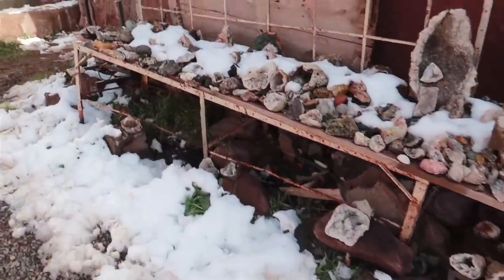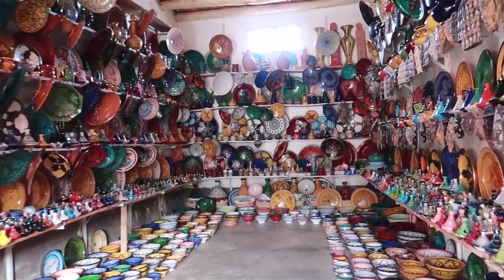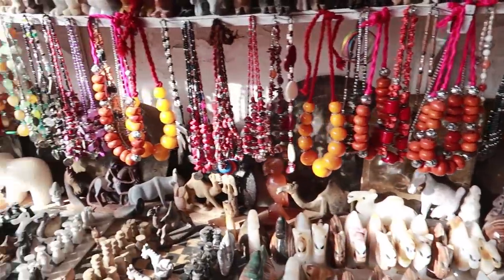On our way back, we stopped at a local market that sold dinosaur fossils found in the Sahara Desert, and we picked up a few souvenirs from there.